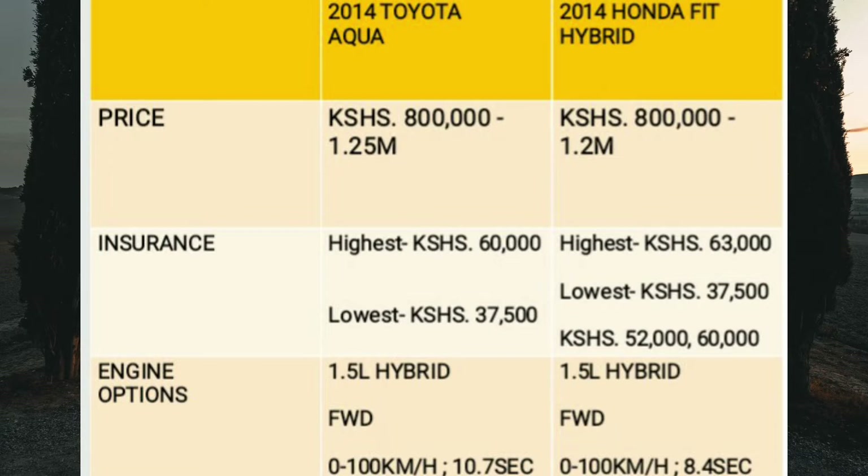For the 2014 model, the Toyota Aqua has a single engine option — a 1.5-liter hybrid. It's a front-wheel drive car and can sprint from 0 to 100 kilometers per hour in 10.7 seconds. The only transmission option is a CVT — a continuously variable transmission. Note that this hybrid engine used in the Aqua is exactly the same as the one in the Axio Hybrid.